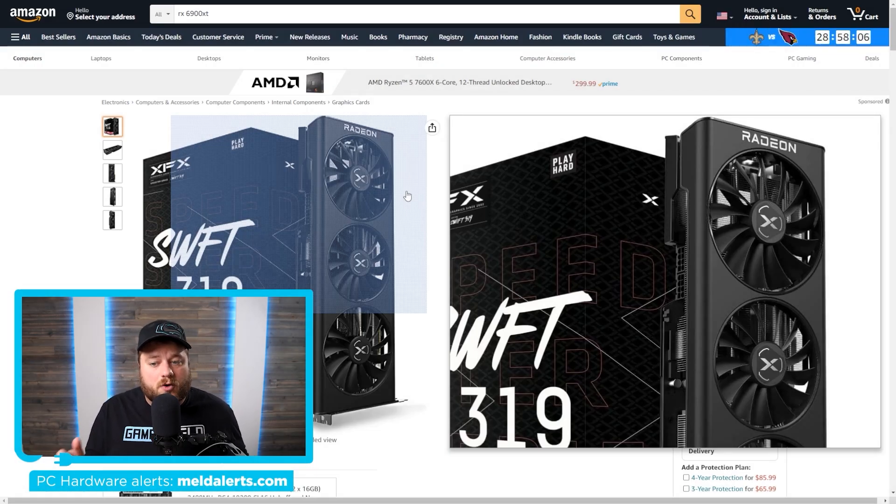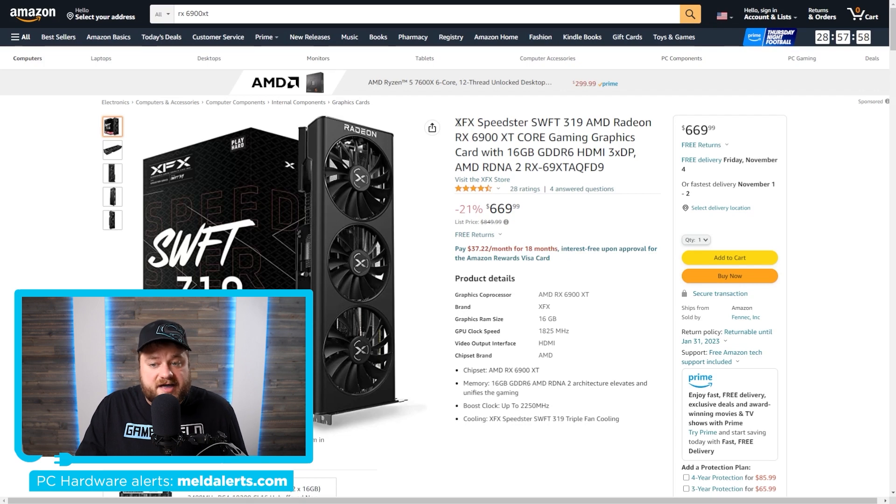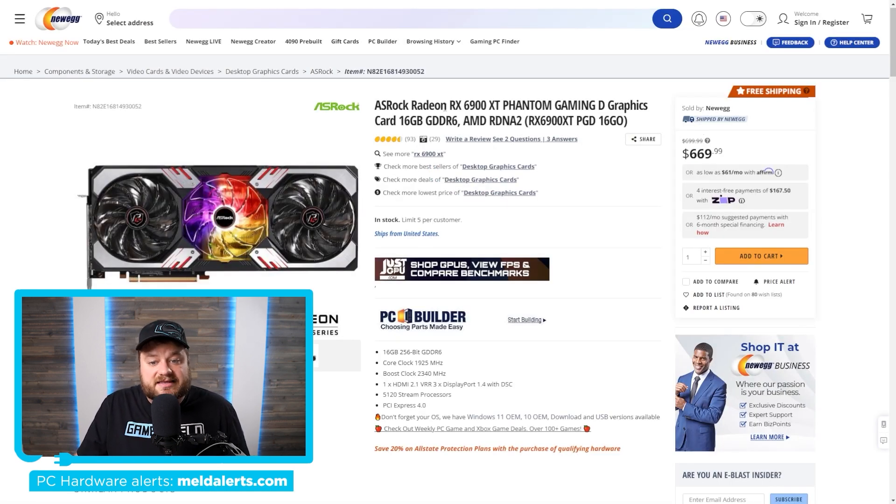Next up, prices have been going down quite a bit and things are getting really good. Case in point, the 6900 XT by XFX is currently selling for $669.99. Remember that when this card originally came out it had an MSRP of a grand, and once it was actually selling it was something like $1,500 to $2,000. Prices have clearly plummeted. Right now the 6900 XT is looking like a really good deal. XFX isn't the only one — Asrock's 6900 XT is also $669.99 on Newegg. Even when we look at the upcoming RTX 4080, which starts at around $1,200, the 6900 XT at $669.99 is definitely looking like a good deal.